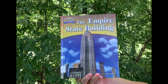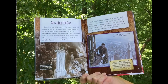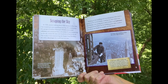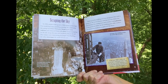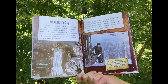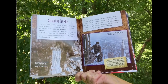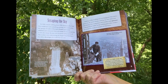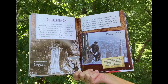The Empire State Building: Scraping the Sky. In 1930, anyone walking down 5th Avenue in New York City would have seen something amazing. At a construction site, groups of workers lifted giant beams across metal columns and connected them with rivets. It was a normal day on the job, except the men were hundreds of feet in the air. The workers were constructing the Empire State Building, the tallest skyscraper the world had ever seen.